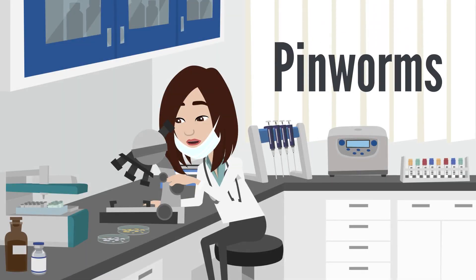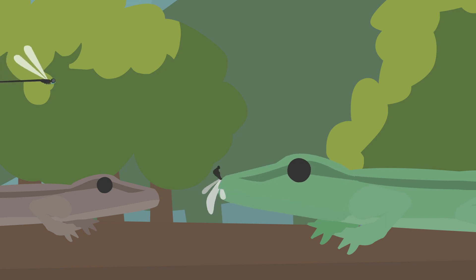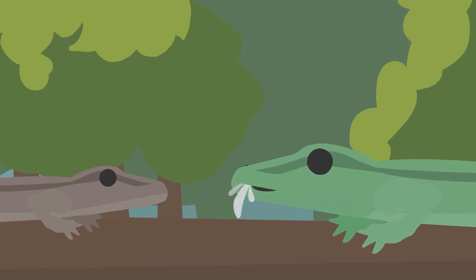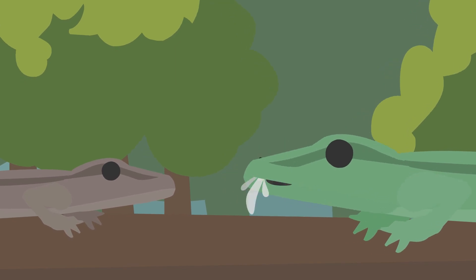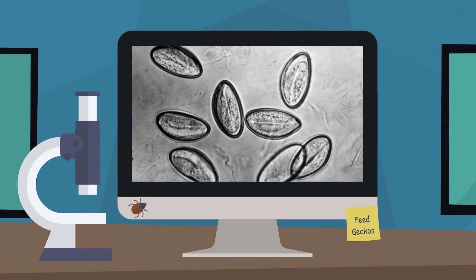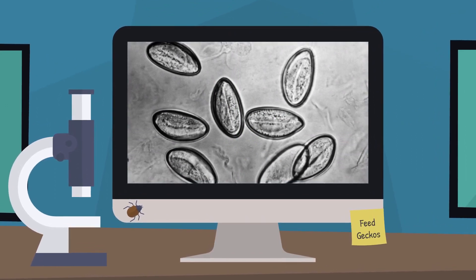First, let's look at pinworms. Pinworms are actually incredibly common, partly because they don't often present any outwardly negative symptoms, therefore they're very easy to pass from one animal to another. Reptiles will usually catch pinworms from infected feeder insects, which is why it's important to feed captive bred insects. But if you do choose to feed wild caught ones, then be prepared to test your gecko's feces often to ensure it is not infected.